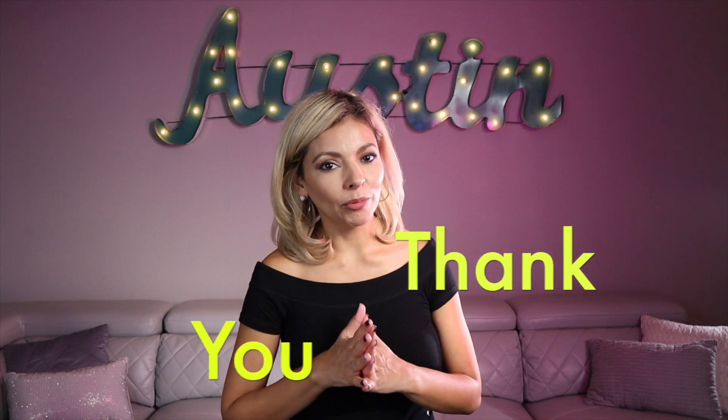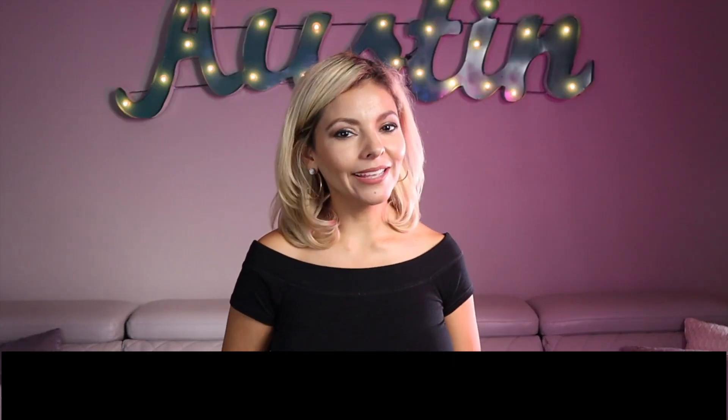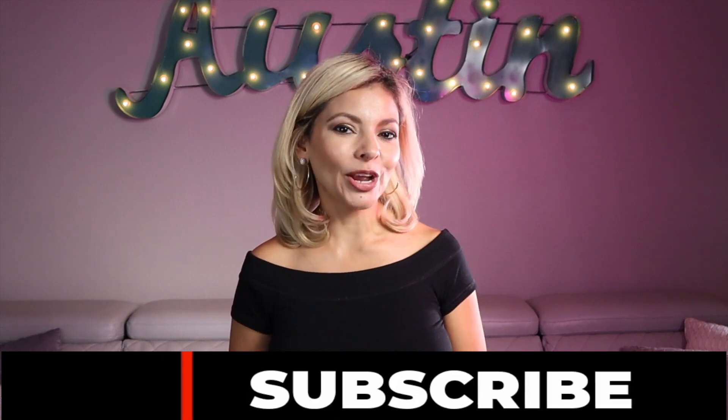Thank you for tuning in to today's episode of Tasty Tuesday. If you've already liked or subscribed to this channel, thank you so much. If you haven't or you're brand new to this channel, please subscribe as it helps us know that we're doing a good job.